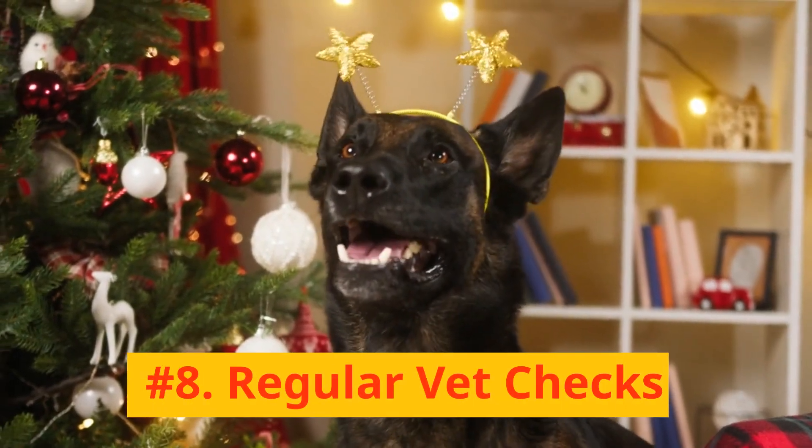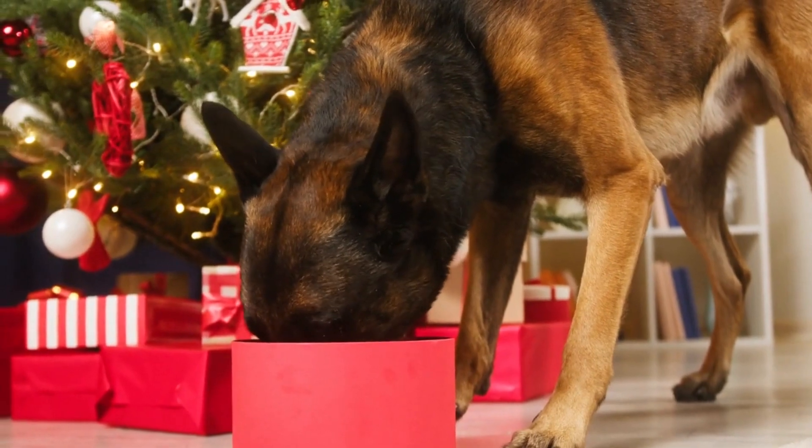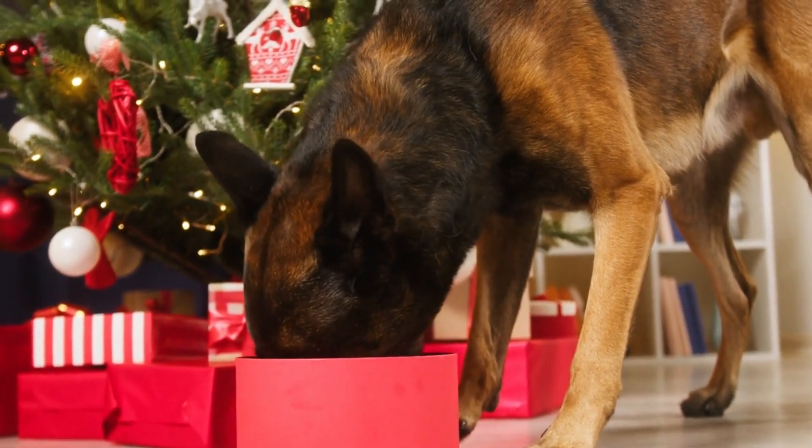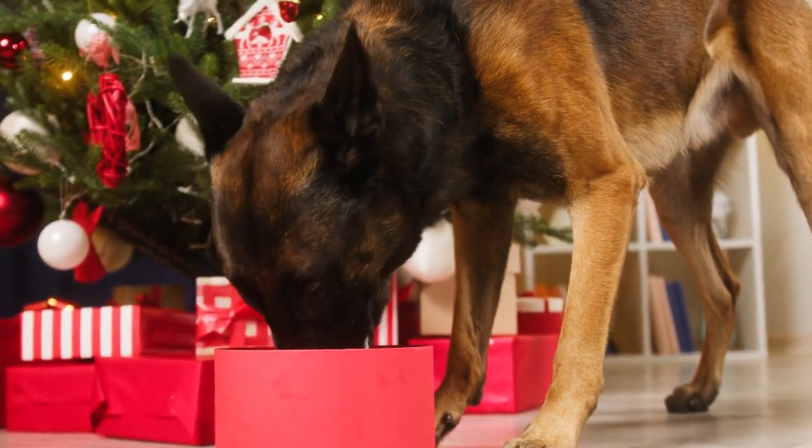Number 8: Regular Vet Checks. Regular vet checkups can help identify any potential skin conditions or parasites early on, ensuring your Belgian Malinois stays healthy and well-groomed.